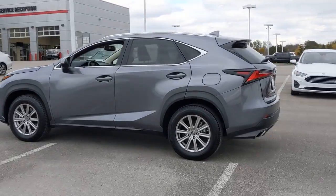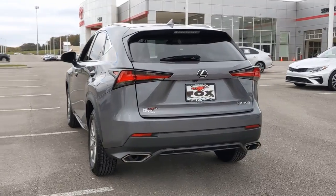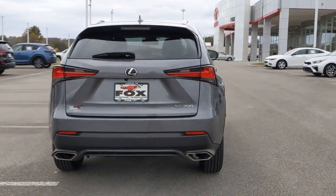Elevated ground clearance, ample cargo space, and the tech to keep you safe, connected, and entertained are at your command. All wrapped in stylish, sculpted good looks.